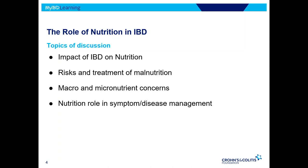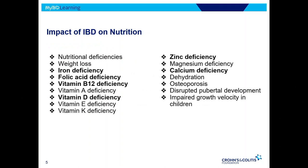What I'm hoping you'll get out of today is understanding more about how IBD impacts nutrition, the risks and treatment of malnutrition, macro and micronutrient concerns as a result of IBD — Crohn's and colitis — and how nutrition plays a role in managing symptoms and the disease itself. With IBD, patients often struggle with getting enough energy and nutrients, whether in active or remissive disease, and there can also be side effects from medications.